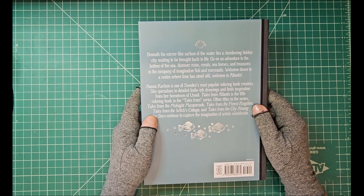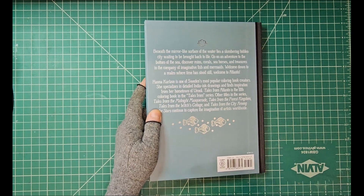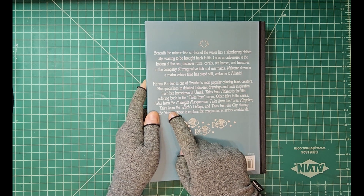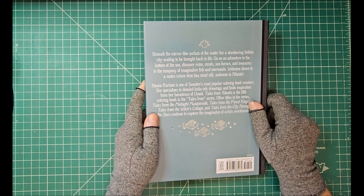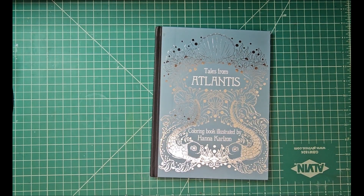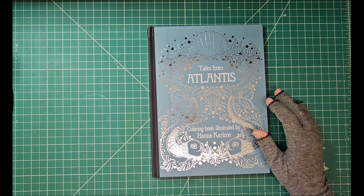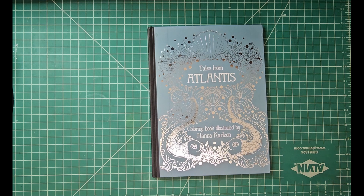It's the fifth book in her Tales from series. Other titles are Tales from the Midnight Masquerade, which I have and I have a review over that — so look for that. The only one of her books I actually don't have is Tales from the Witch's Cottage, which I purposely haven't bought. But I have all the others — in fact I have two of the Forest Kingdom. Overall this book is really great, and I absolutely know which picture I'm gonna do first — so stay tuned for that! Bye, happy Valentine's Day to everyone, love to you all!